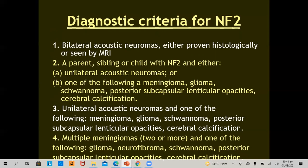If only one acoustic neuroma is present, or a meningeal tumor such as meningioma, glioma, or schwannoma, or posterior subcapsular lenticular opacities, and there is a family history of neurofibromatosis 2, that patient will also have a confirmed diagnosis. The third criterion is presence of a unilateral acoustic neuroma plus one CNS tumor. The fourth criterion is multiple meningiomas — two or more — and one of the following: glioma, neurofibroma, schwannoma, posterior subcapsular lenticular opacities, or cerebral calcification. Presence of multiple meningiomas with other CNS tumors also fulfills the criteria of neurofibromatosis 2.